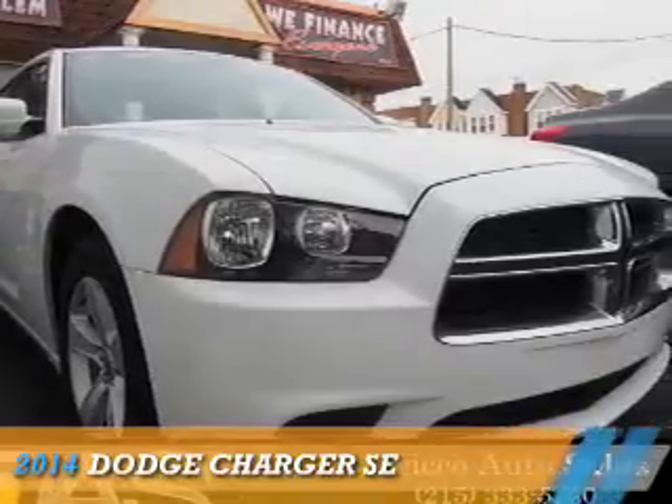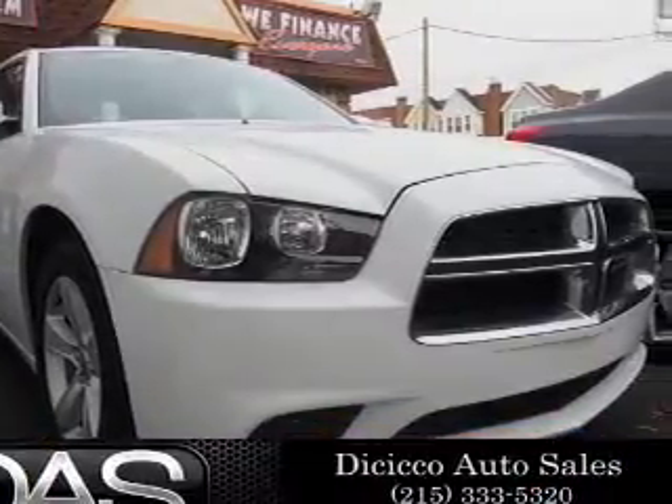Presenting the 2014 Dodge Charger. Grab life by the horns.